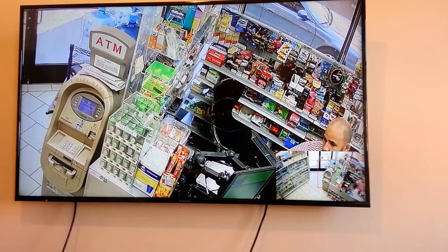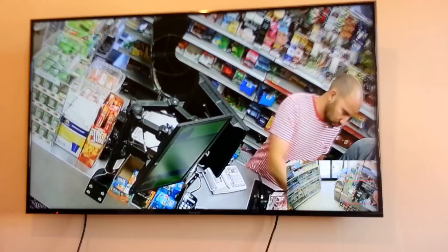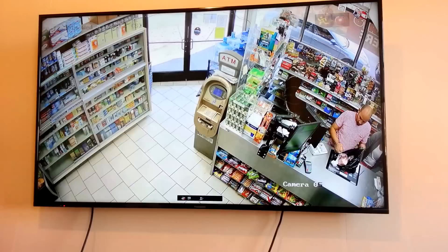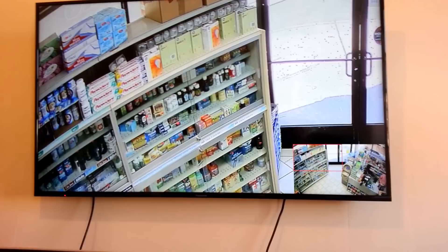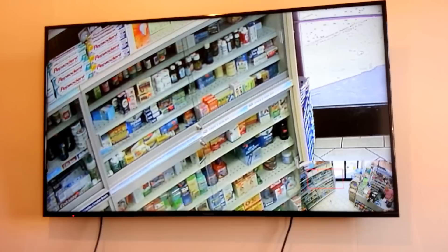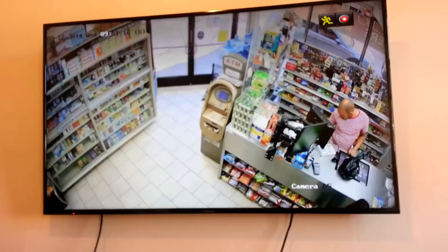Just by selecting this part of the screen, we can select just the cashier. I can go back to the full screen — you can literally see everything on the shelf. Let's turn on the digital zoom again and zoom in on the shelf; we can see every product on the shelf.